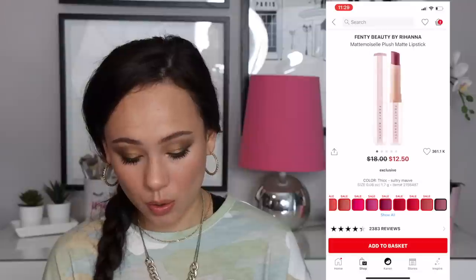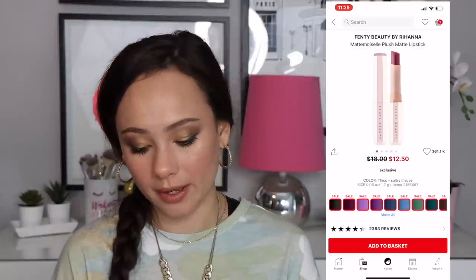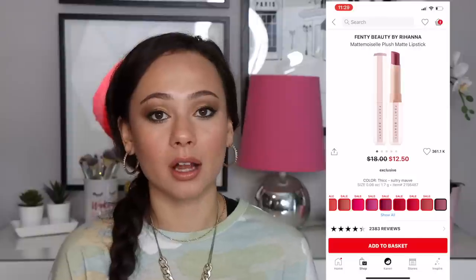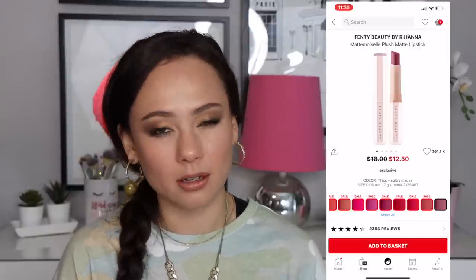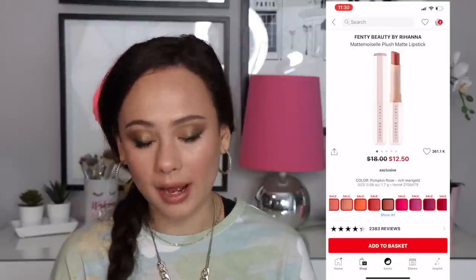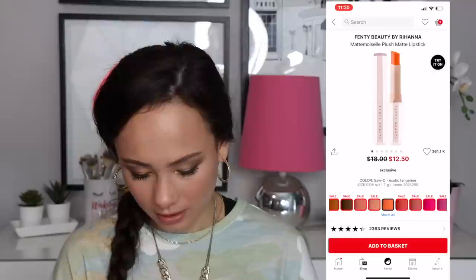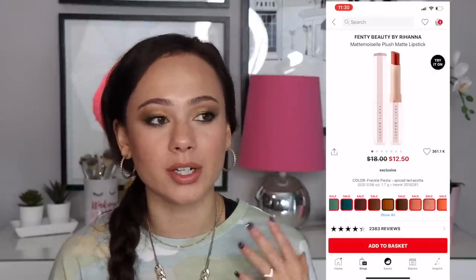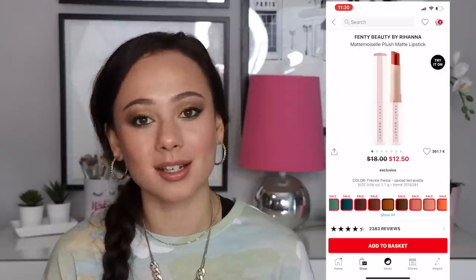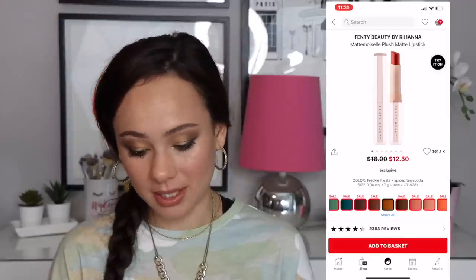It looks like Fenty's matte lipsticks are on sale. These are a really good formula — $12.50 is pretty good. She has a nice range of colors made in Italy using that Italian formula. Freckle Fiesta is one of my favorite orange colors — a lot of times orange doesn't flatter my skin tone, but this burnt orange does. I love this color. I hope she's not discontinuing or repackaging these because I really like these lipsticks.